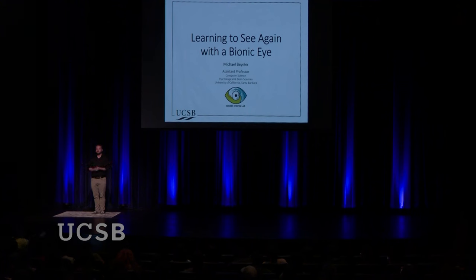Thank you very much, Dr. Kim, for this nice introduction. Thank you all for coming. It's great to see you in person. I'm very excited to get this series started and tell you all about what it is like to learn to see again with a bionic eye.